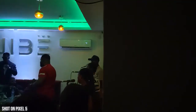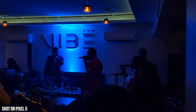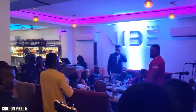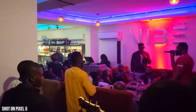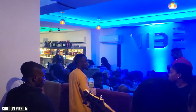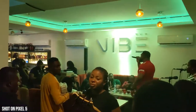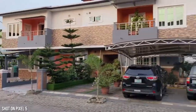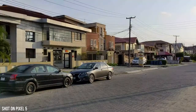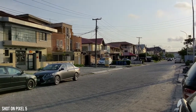Overall the Pixel 5 gave me a fun experience back in Nigeria — being able to capture the things I wanted to capture, the people and the places, and lasting quite a while. I know I didn't spend time showing you the device itself because I used it mostly to capture content and showcase the country, the people, the good and the bad.